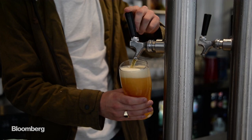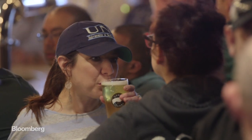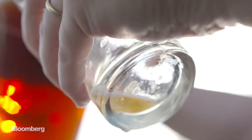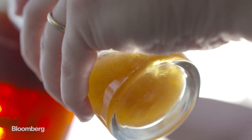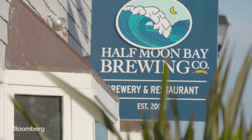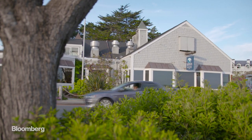Americans love beer. We love beer so much we drink nearly 56 billion pints of it a year. But that love comes with a price. Each pint we hoist requires as much as five pints of water to produce. In a state like California, where water is in short supply, that math could become a massive problem for brewers.